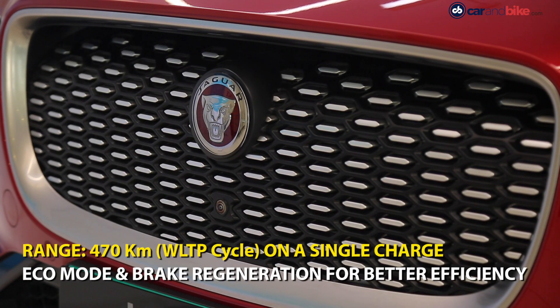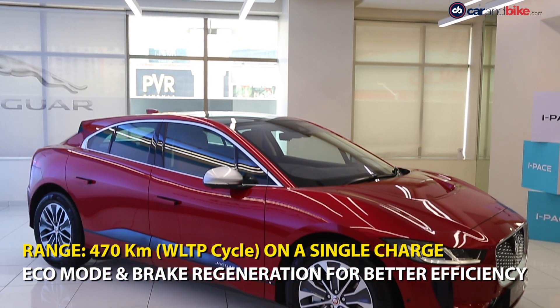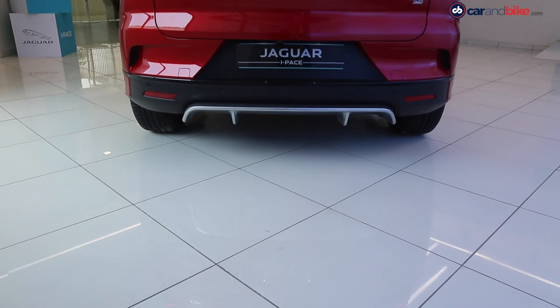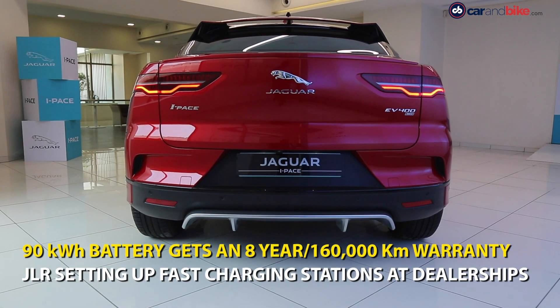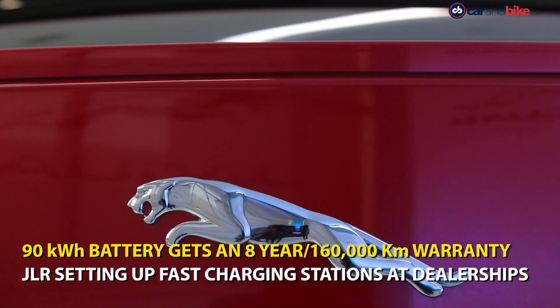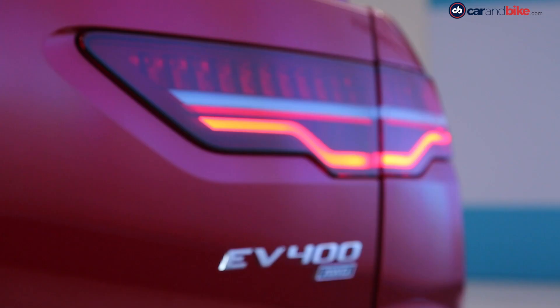The i-Pace provides 470 kilometers on a single charge from a 90 kilowatt-hour battery pack. That is the ideal number, but in terms of true or more realistic range, Jaguar says you can achieve about 300 to 400 kilometers on a single charge.